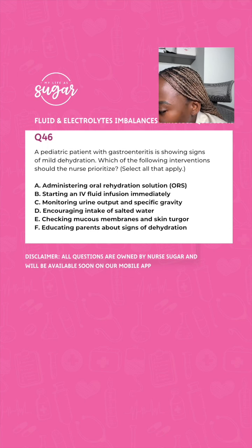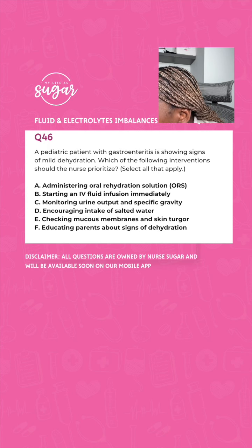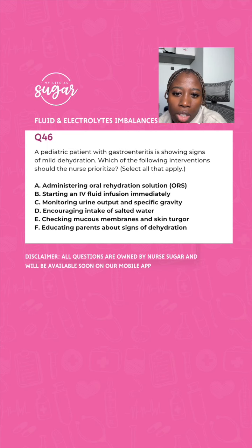The patient has mild dehydration — read that carefully. Which interventions should the nurse prioritize? A, administer oral rehydration solution; B, start an IV fluid infusion immediately; C, monitor urine output and specific gravity to see how much your interventions are working; D, encourage intake of salted water; E, check mucous membranes and skin turgor — a good way to assess the level of dehydration; F, educate parents about signs of dehydration. The correct answers are A, C, E, and F.